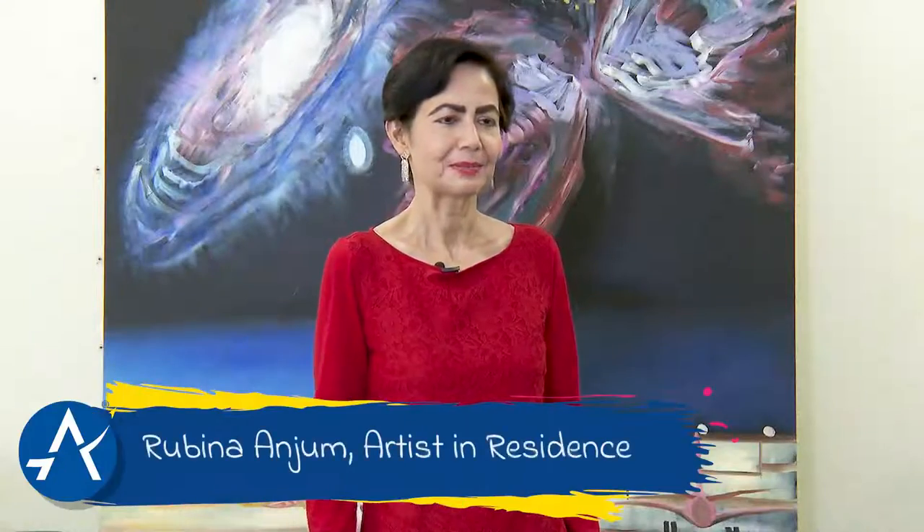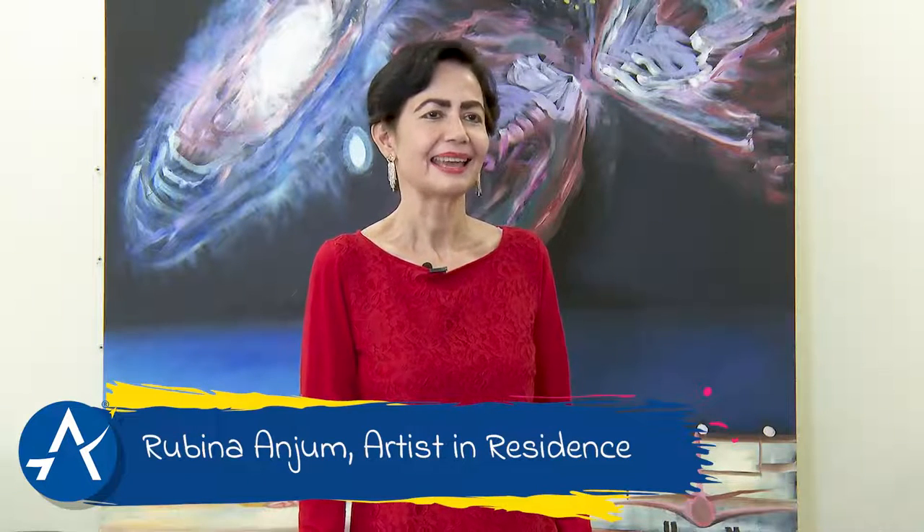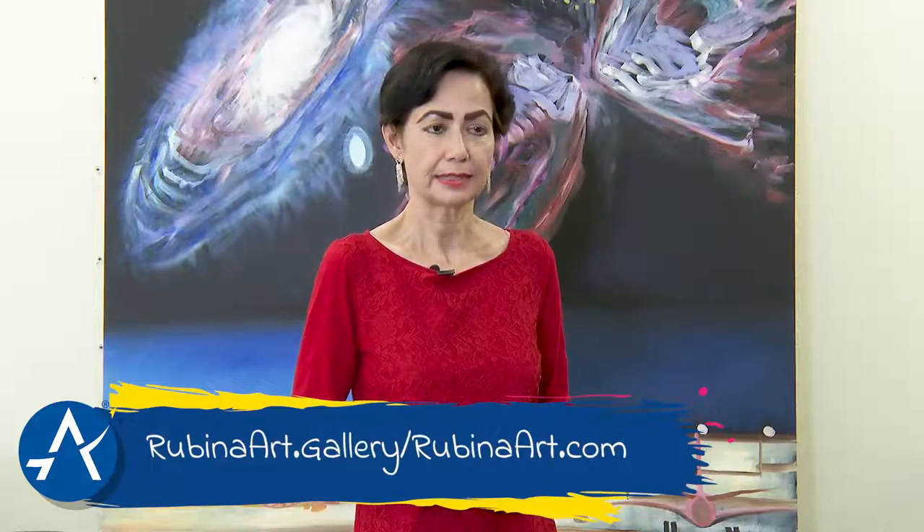My name is Rubina Andrew. I am artist-in-residence at Austin Bergstrom International Airport. Of course I have a website: rubinaart.gallery or rubinaart.com. I've lived in Austin more than 25 years and I consider myself an Austinite. I'm totally in love with the city and completely identify with it.